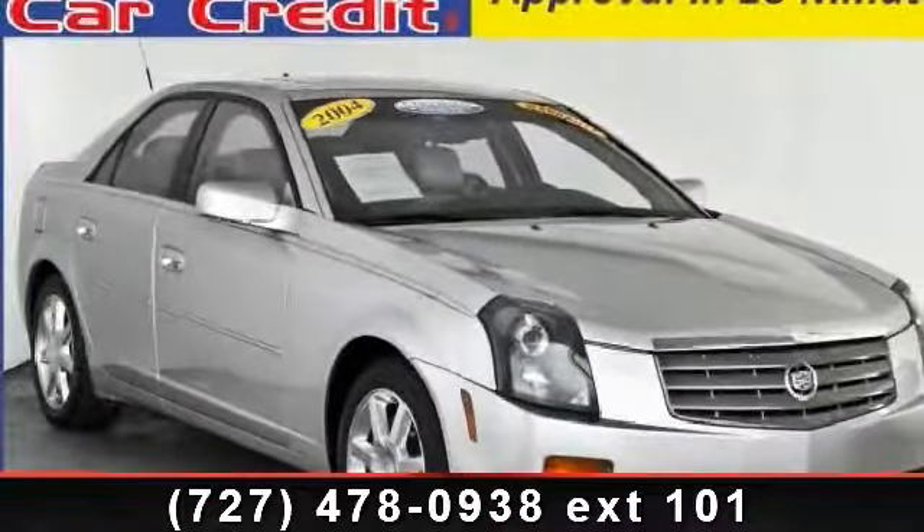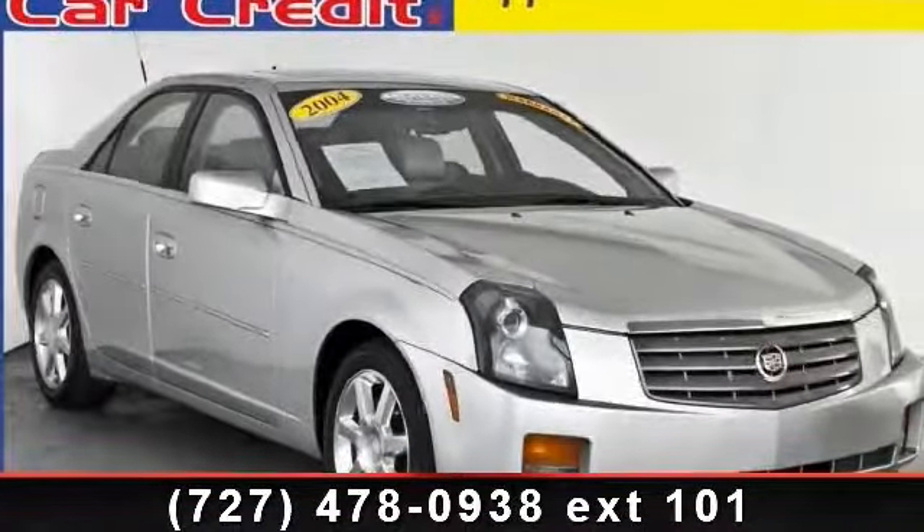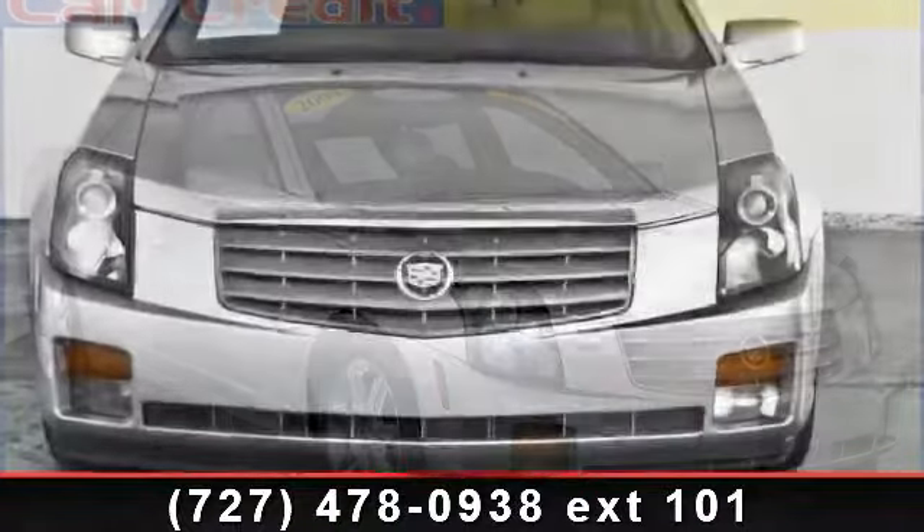Arrive in style with this 2004 Cadillac CTS. If you are looking for a first-class ride, you have found it.